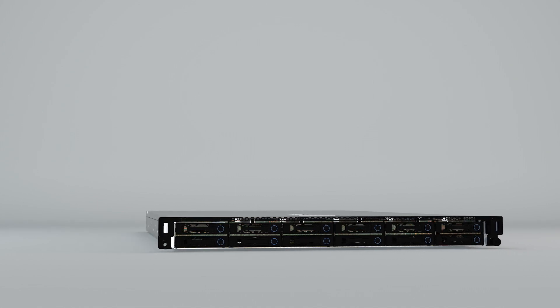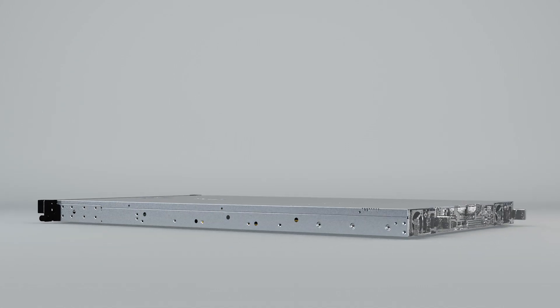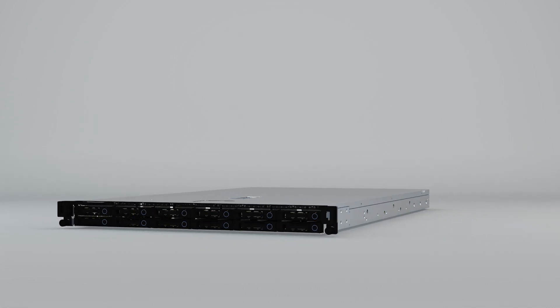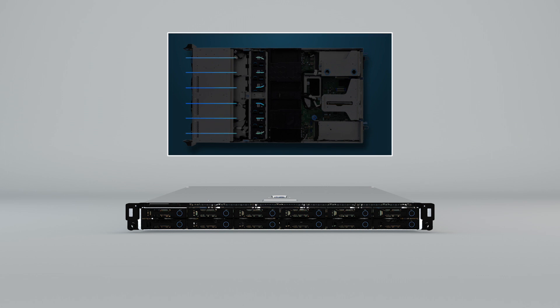As one of QCT's next generation of server platforms, the QuantaGrid D52B comes with advanced design features that significantly improve operability. Sophisticated thermal engineering results in an extremely efficient, stable cooling subsystem that minimizes power consumption.